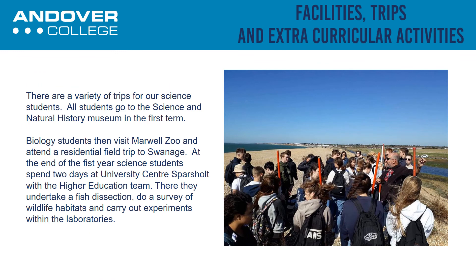There are a variety of trips for our science students. All students go to the science and natural history museums in the first term. Biology students then attend Marwell and later a residential field trip in Swanage. At the end of the first year, all science students spend two days at Sparsholt College with the HE team, where they undertake a fish dissection, survey wildlife habitats and carry out experiments within the laboratories.